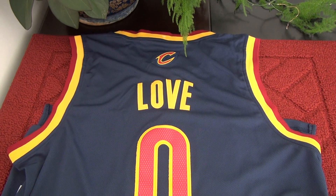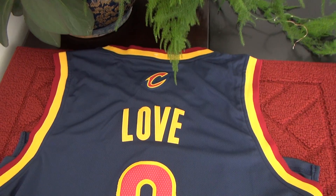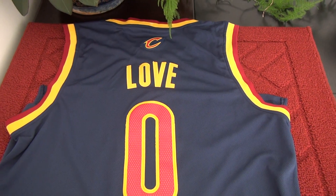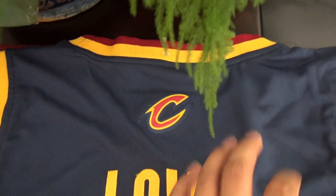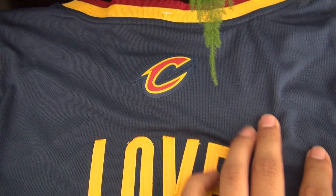Feel free to click into any website to check some jerseys and shoes out. And here is our review about the Kevin Love jersey. $21.99, and for this one it is the swimming material.